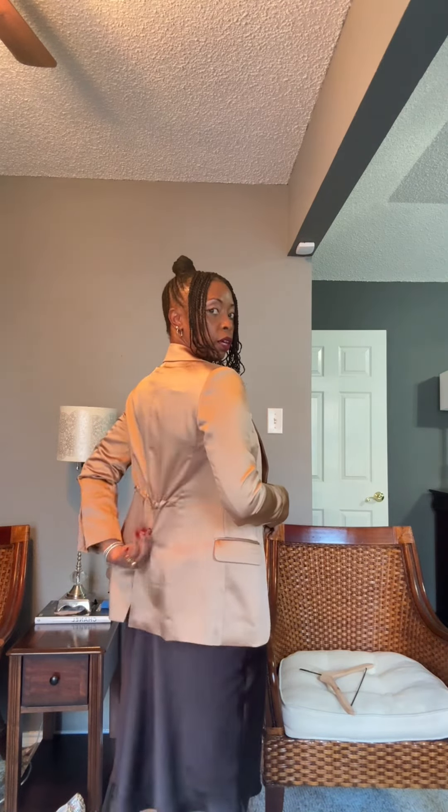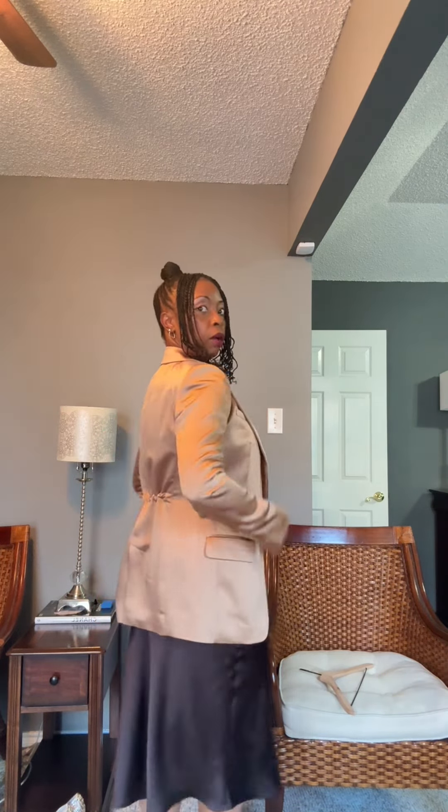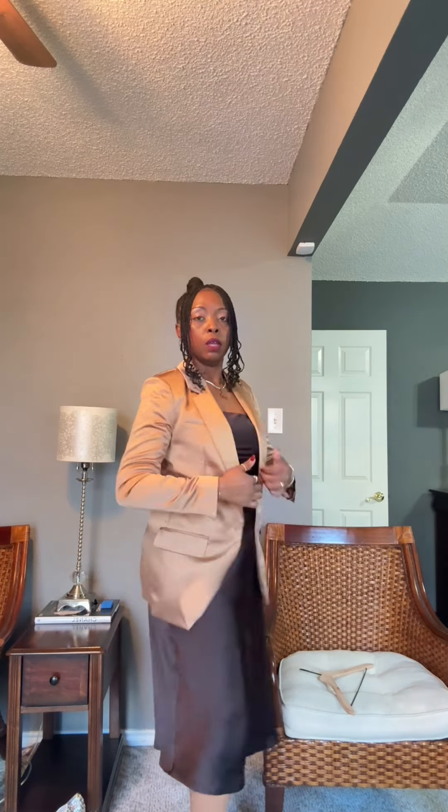I was going to do just all gold accessories. This satin jacket is from Express. The dress is from Express and my shoes are Steve Madden. The cute part about this jacket is it has this gathering thing where you can gather it in the back with this little drawstring here. I think I'll leave it like that.